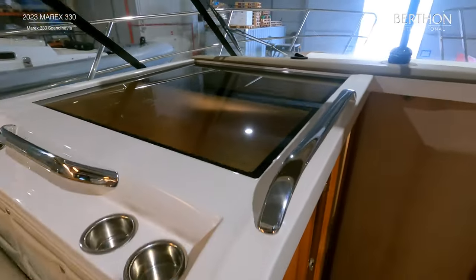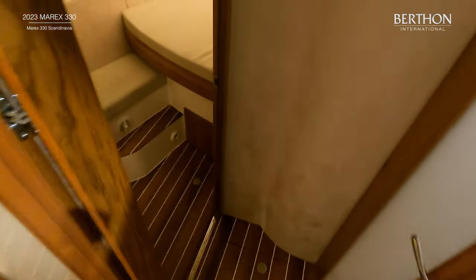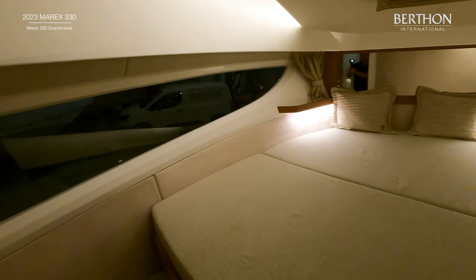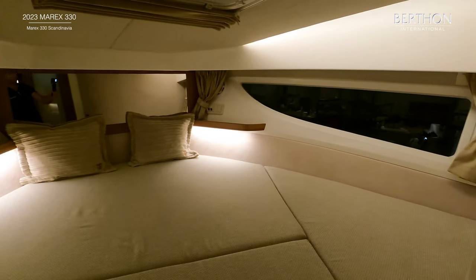The accommodation on the Marex 330 includes two comfortable cabins. In the forward cabin we have a large double berth and there are panoramic windows to let in lots of light. Below the berth there is a very large storage locker, as well as drawers and a hanging locker to port.